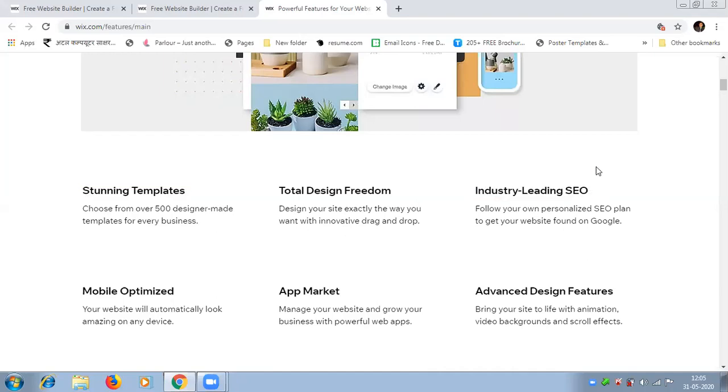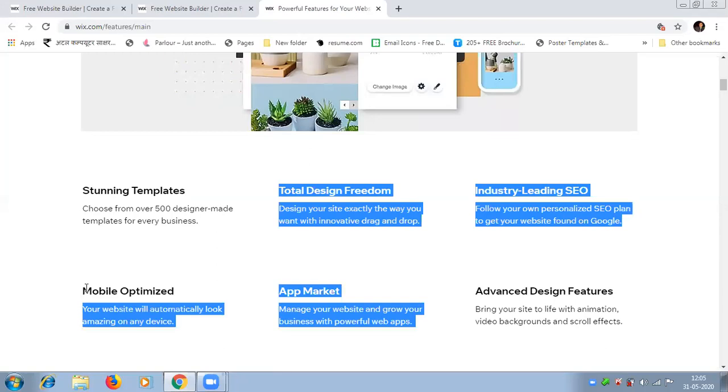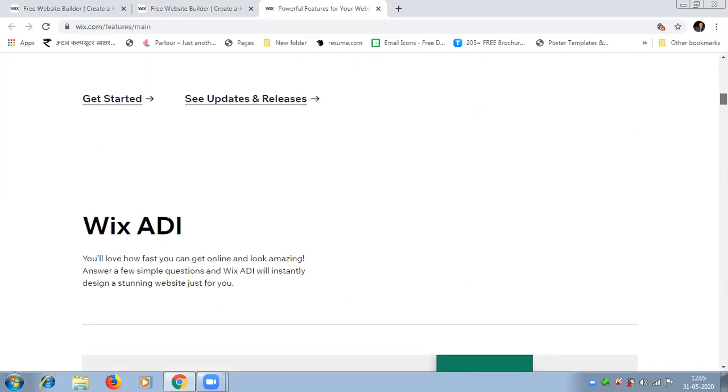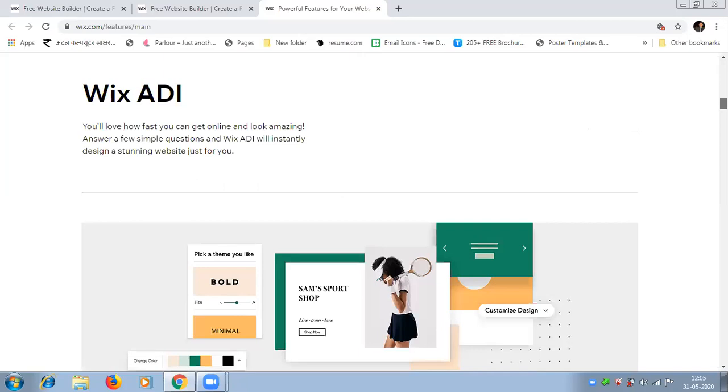Total design freedom — you can design any type of website with the help of Wix.com. It also provides industry-leading SEO, giving you an SEO-optimized website which ranks well and loads faster than other websites offering free drag-and-drop features. The platform is mobile-optimized, providing a mobile view without any additional mobile code. It also features an app market to grow your business with powerful web apps.